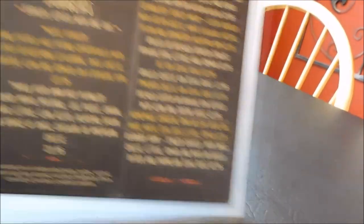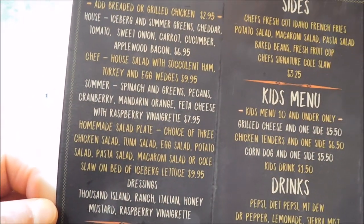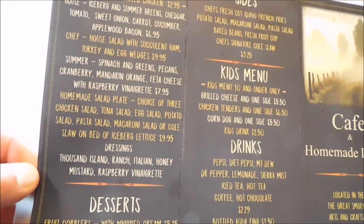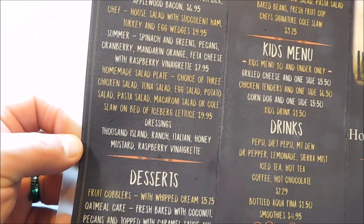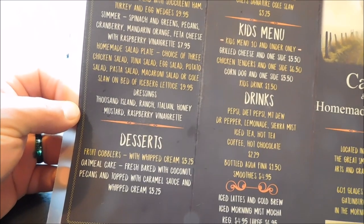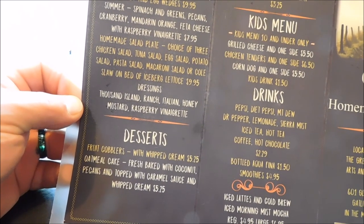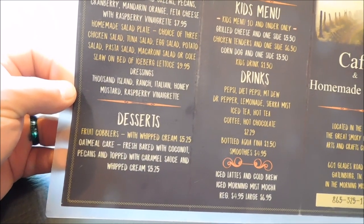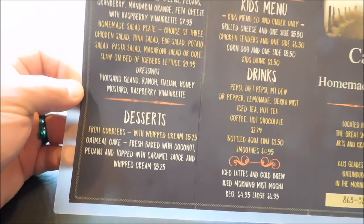We also have salads. You can add breaded or grilled chicken. There's a house salad, a chef salad, a summer salad, and a homemade salad plate which is a choice of three: chicken salad, tuna salad, egg salad, potato salad, pasta salad, macaroni salad, or coleslaw on a bed of iceberg lettuce. You have different dressings: thousand island, ranch, Italian honey mustard, and raspberry vinaigrette.